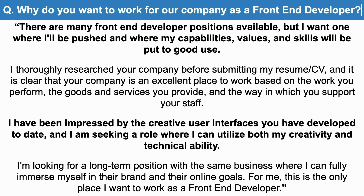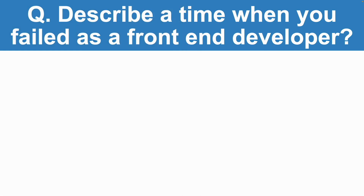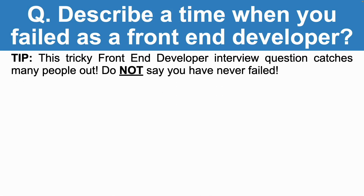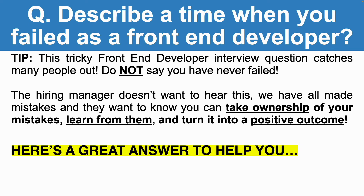The next front-end developer interview question is a really tricky one: describe a time when you failed as a front-end developer. This question catches many people out. Do not say you have never failed — the hiring manager doesn't want to hear this. We have all made mistakes, and they want to know you can take ownership of your mistakes, learn from them, and turn it into a positive outcome. They want to know that you are honest.